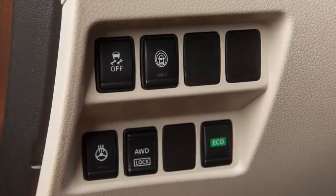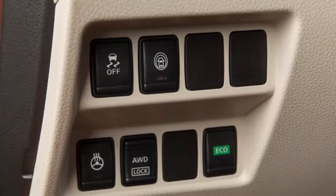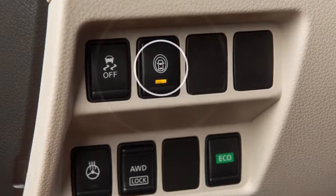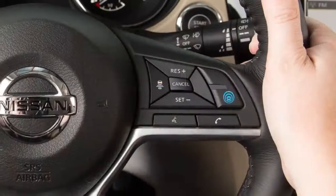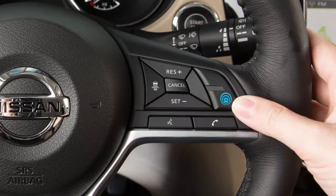On vehicles not equipped with ProPilot Assist, you can activate or deactivate the LDW and ILI systems by pushing the Dynamic Driver Assistance switch. For vehicles equipped with ProPilot Assist, push the ProPilot Assist button located here to activate the ILI system.